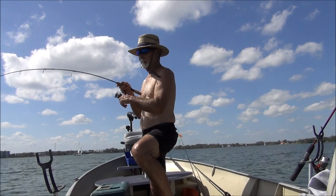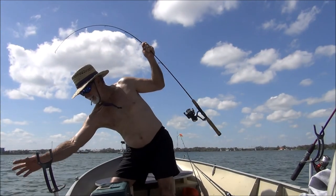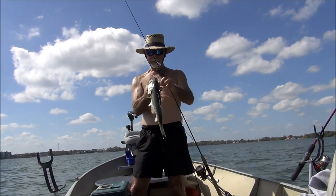Come on up here. One of them was bigger than the other one, so I don't know which one I got, but they both jumped at the same time. Nice. Yeah, baby. Woo-hoo-hoo!